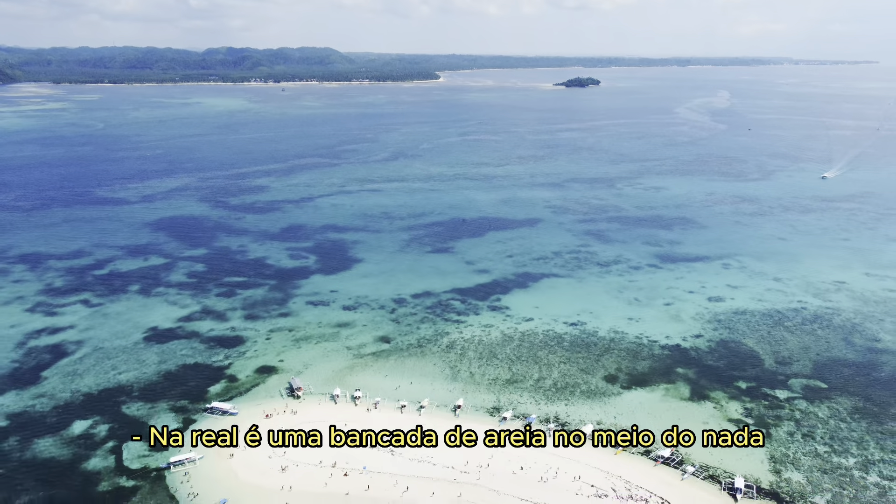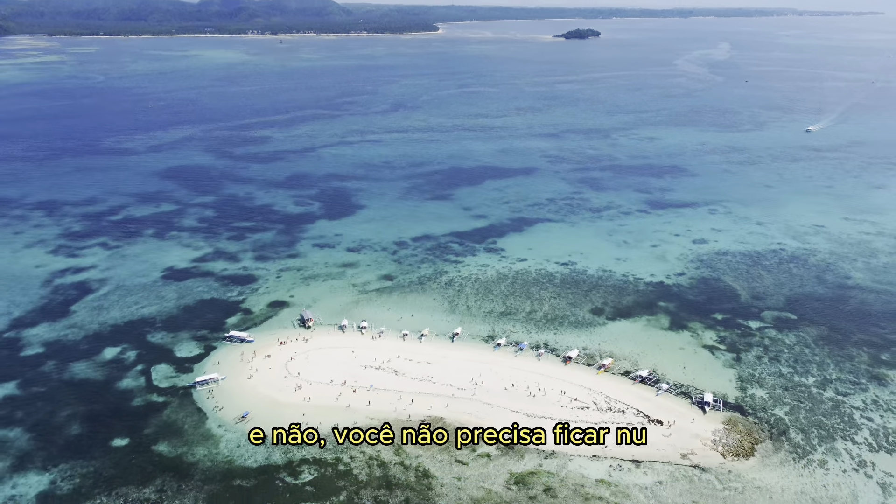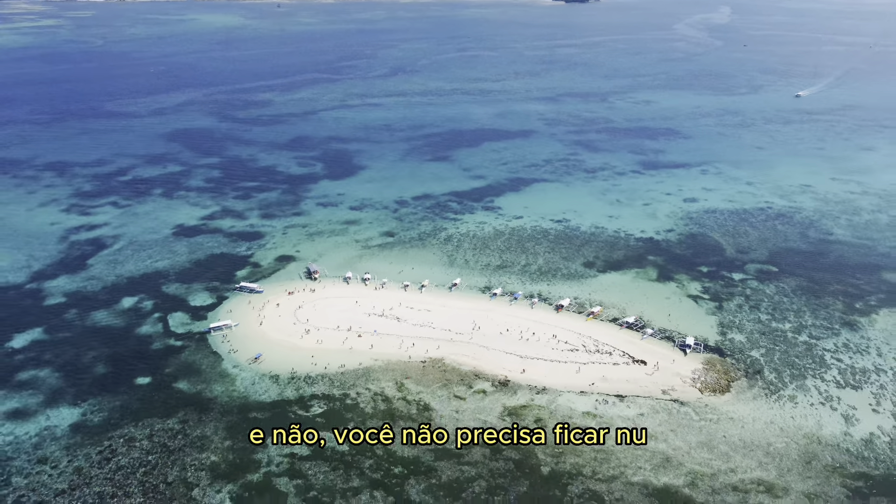Hey guys! Welcome to this vlog! We just arrived on a naked island — and yeah, it's not what you think. It's actually a big sandbar in the middle of nowhere, and you don't have to be naked. It's an island just off the shore of the island of Siargao. And it's naked because there's nothing but sand.